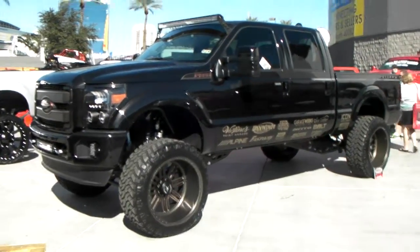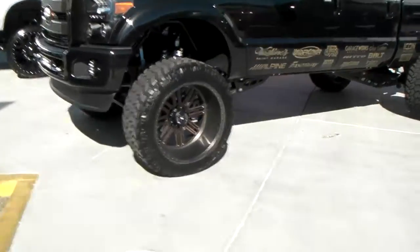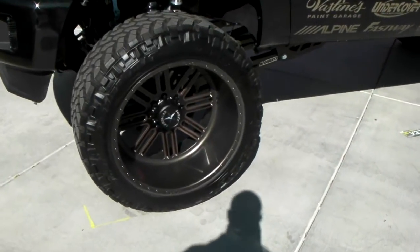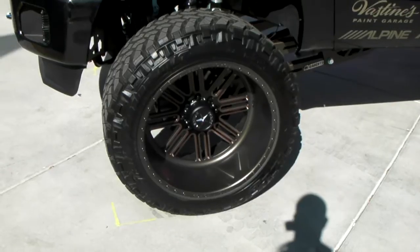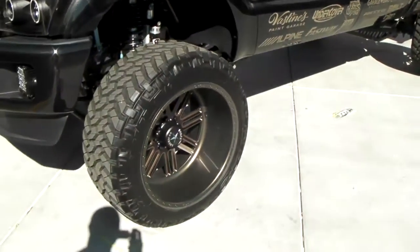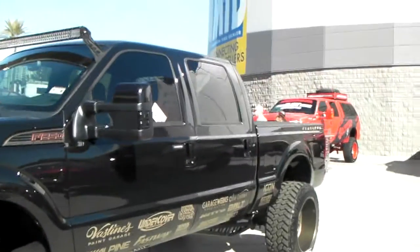Here we are with another beautiful Ford F-250, lifted on 24-inch American Force wheels and 38-inch Nitto Trail Grapplers — a great-looking wheel on a great-looking vehicle. The custom paint is absolutely awesome, and it really ties into the vehicle.